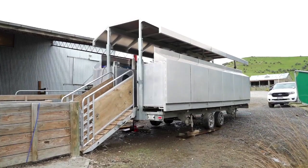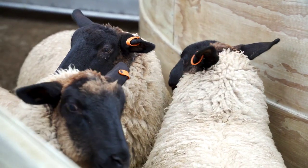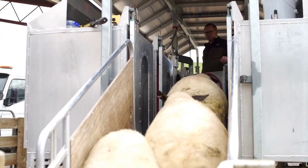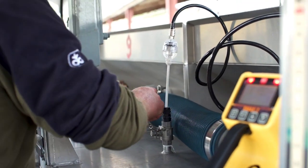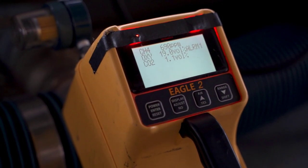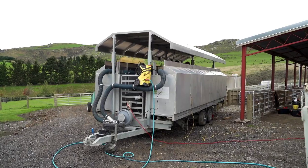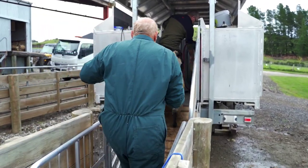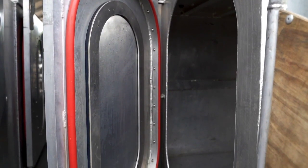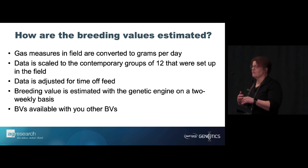We've got three trailers — one in the North Island, one in the South Island, and one for research. It weighs about three tons and will come up your driveway. We need water and power. It's really simple — 12 boxes — and all we're doing is putting sheep into a sealed unit. We've got a monitor like you'd take down a mine; it samples gas in the unit over 50 minutes and works out how much oxygen is used, how much CO2 is generated, and how much methane is accumulating.